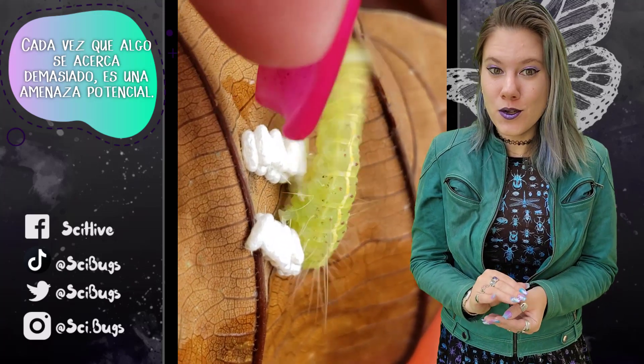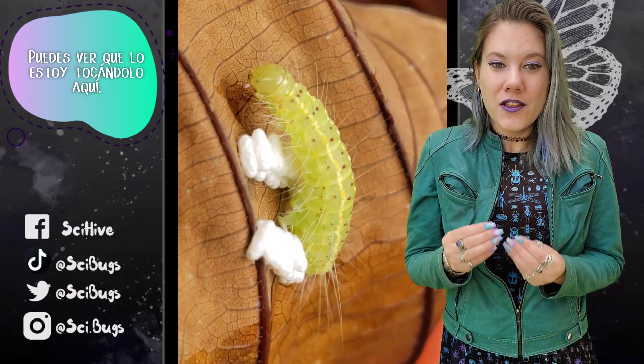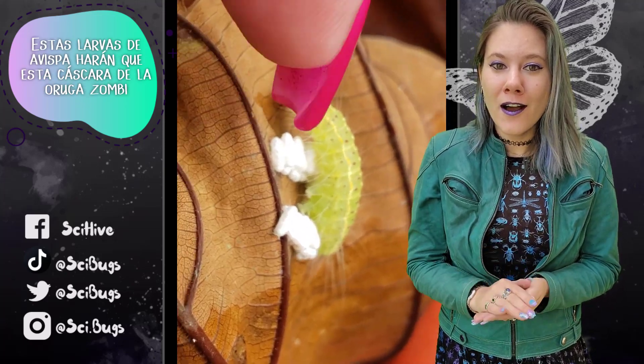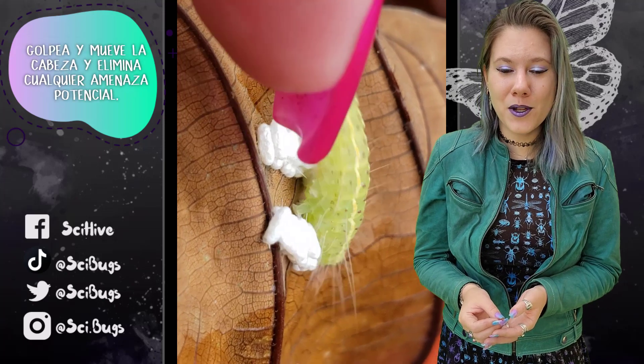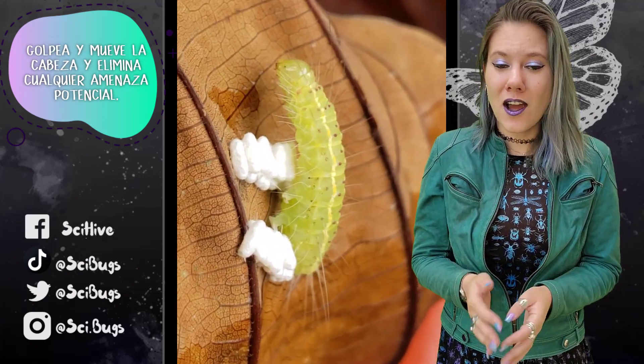Anytime anything gets too close — a potential threat — you can see I'm poking it here — these wasp larvae will make this zombified husk of a barely alive caterpillar headbang around and knock whatever potential threat away.